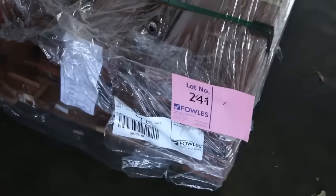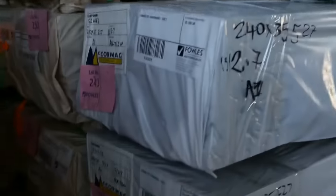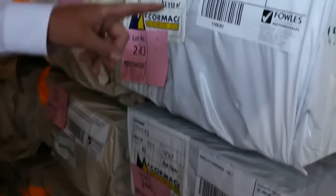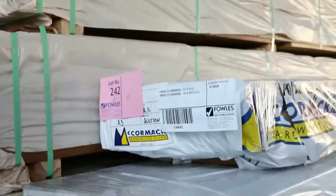Nice little pack of A-grade Mirbea decking in the 90x19, lot number 241. Then we go into a bit of 240x35 F27 hardwood. There's a number of packs of that, from 3.6s down to 2.7s there as well.